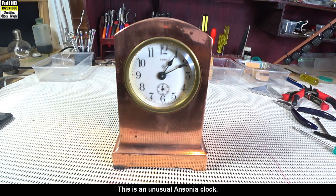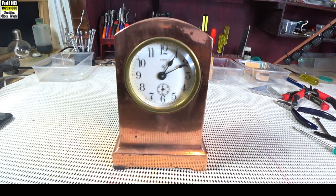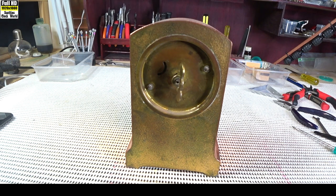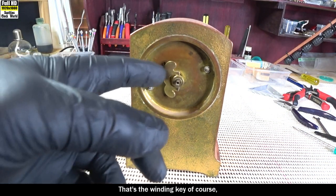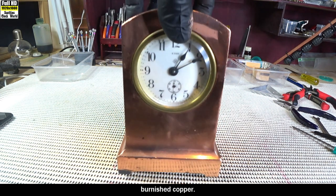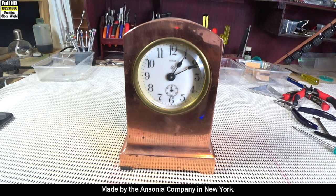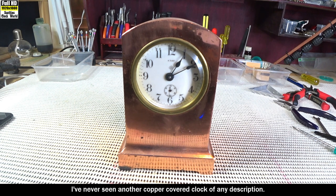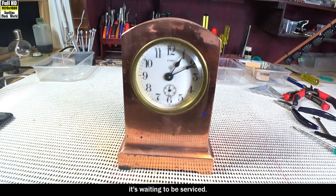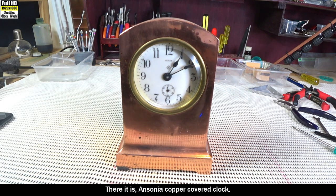This is an unusual Ansonia clock. It has an eight-day movement and a subsidiary dial at the bottom that counts the seconds. What makes it unusual is that it's very heavy at 1.2 kilos — a brass-cased clock covered in burnished copper. That's the winding key and a fast/slow adjustment. Made by the Ansonia company in New York, it's the only one of those I've ever seen. I've never seen another copper-covered clock of any description. It's not going at the moment and is waiting to be serviced.